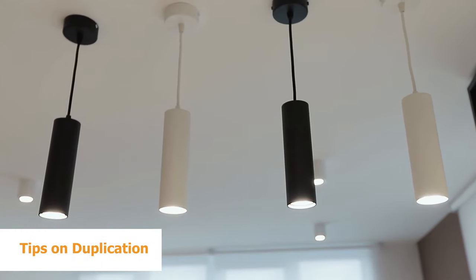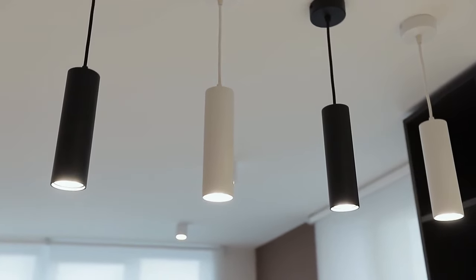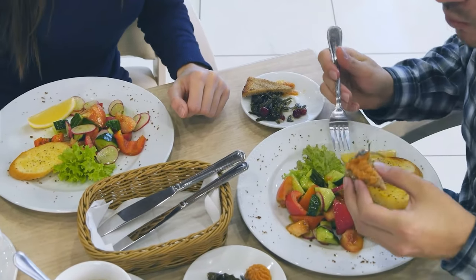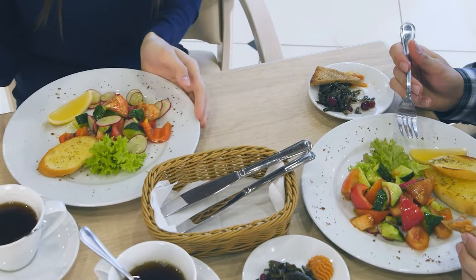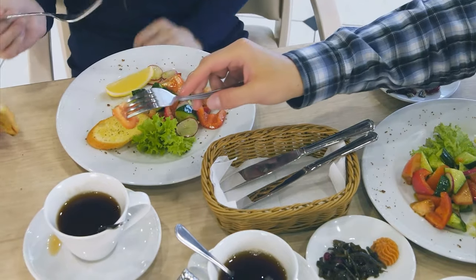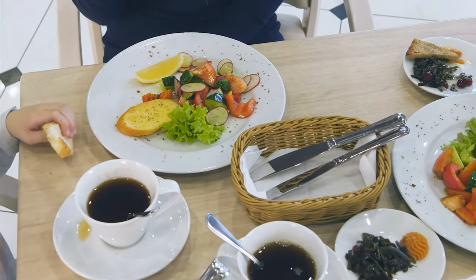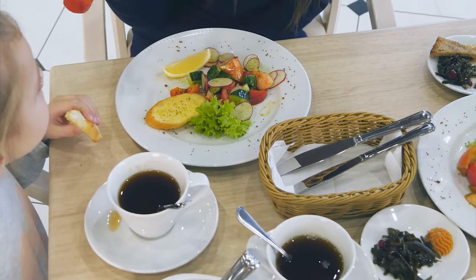Idea 3: Tips on duplication. Avoid duplicating items in a small space. If you have received great special occasion dishes as a gift, make every day a special occasion and use them. Struggling for storage space, especially in a small apartment, will make you resent the dishes, increases the chance they'll get dropped or damaged, and adds to the weight of the next move.